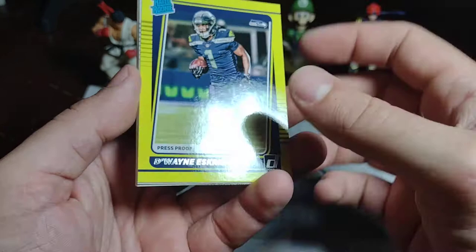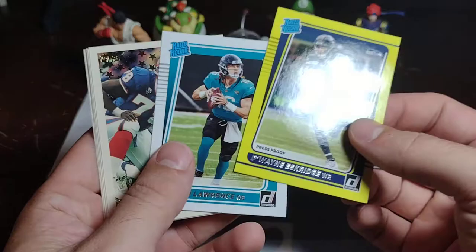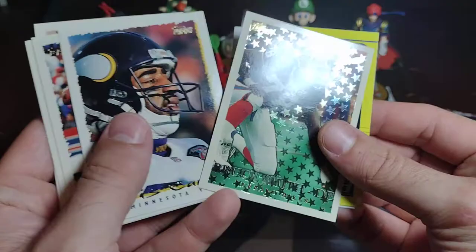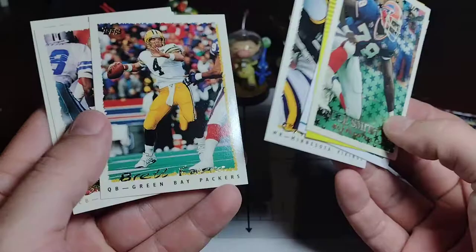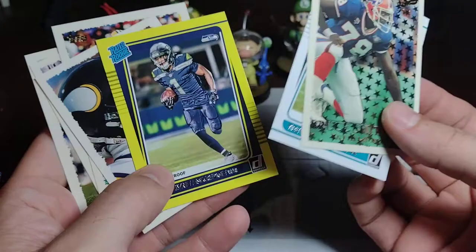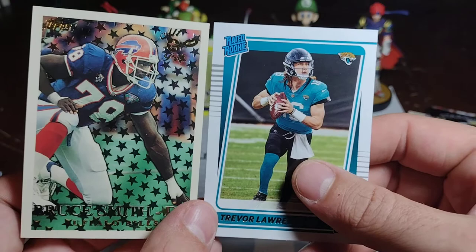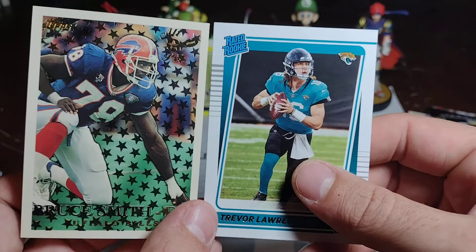Let's figure out our best card. This Bruce Smith all-pro is just amazing-looking — has to be the highlight. Trevor Lawrence rated rookie, everybody knows who he is, and the Dwayne Eskridge yellow press proof. Over here we got Chris Carter, Brett Favre, Deion Sanders, and Marshall Falk — these are really cool. So we're going to take the old and the new — Bruce Smith trying to sack Trevor Lawrence as we sign off. We had a great opening, we're going to do it again soon. Thanks again, peace out, see you next time on Low End Packs.